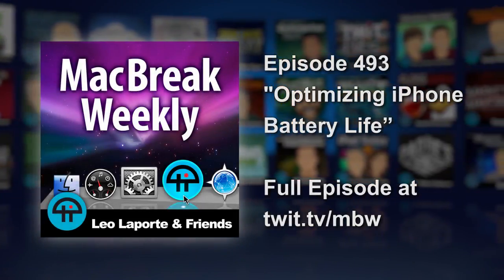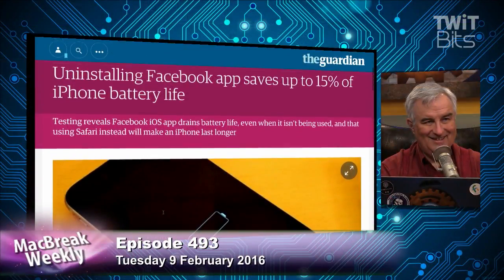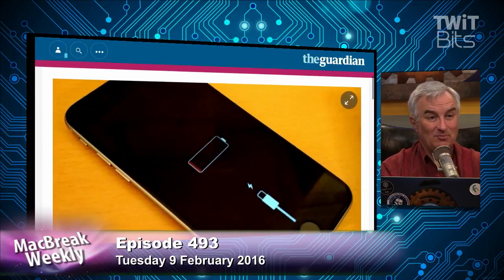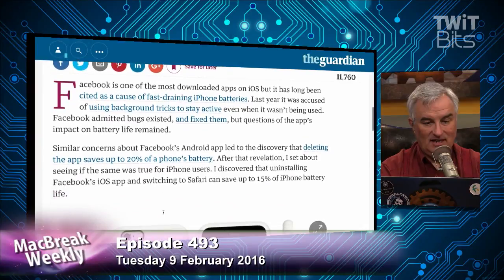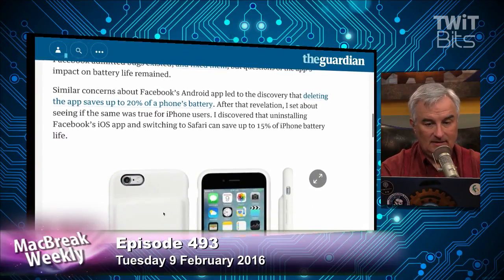Does uninstalling Facebook save battery life on your iPhone? I did it for travel. I think it saves a lot of time and battery because you're not on it — it doesn't suck your brain dry anyway. Samuel Gibbs writing for The Guardian says 15% or even more.